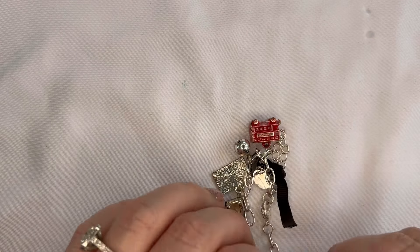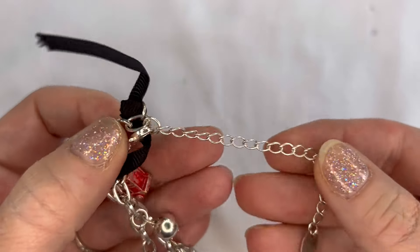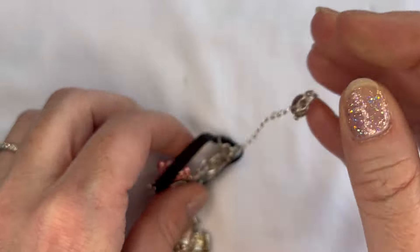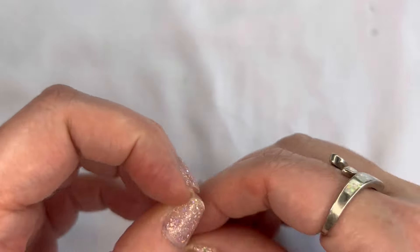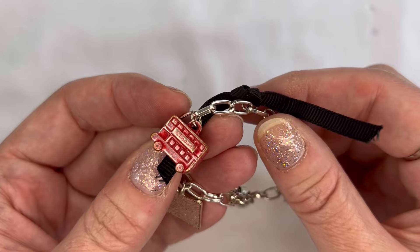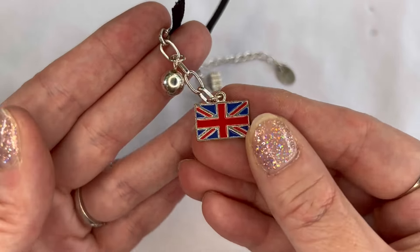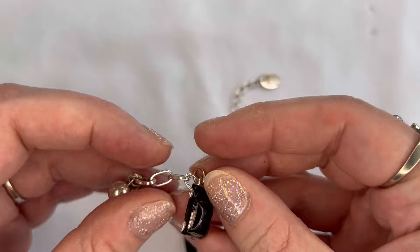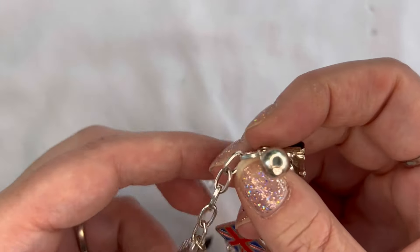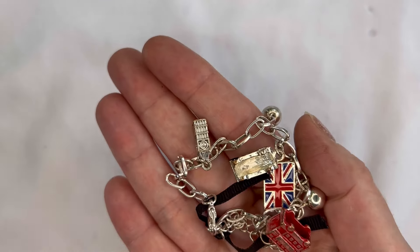Just two more bracelets — this one is Claire's with a long extender and lobster clasp, showing some wear but super cute with London themed charms: a double decker bus, the British flag, a taxi, and Big Ben. We'll do $2 on that one, and that will be number forty-one.